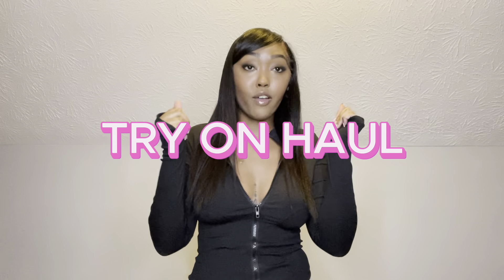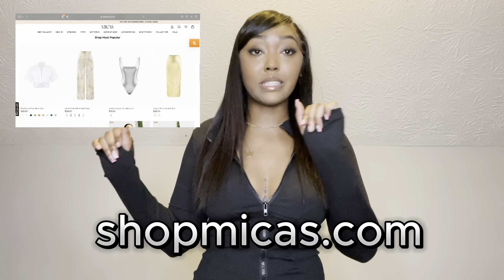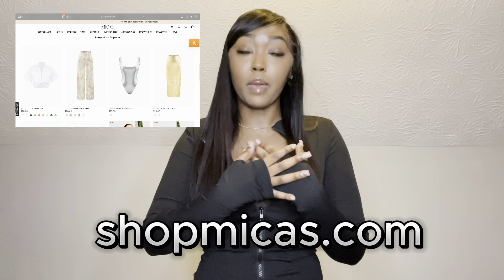Hey guys, welcome to my channel — or welcome back to my channel. My name is Jada and today I have another try-on haul for you guys. I know you guys love try-on hauls and I do too, so I brought another one for you, but this time it's from shopmikas.com. I love Mika's personally.